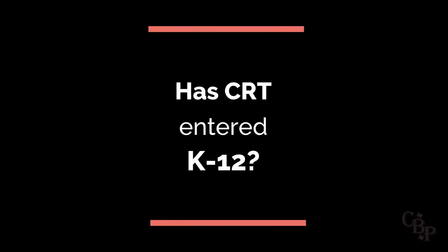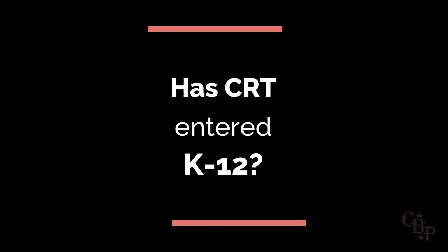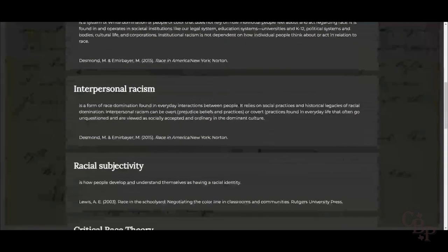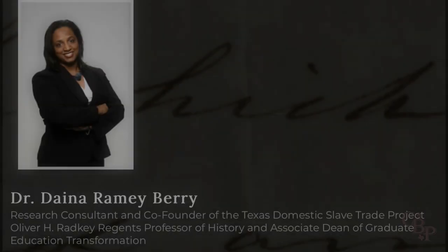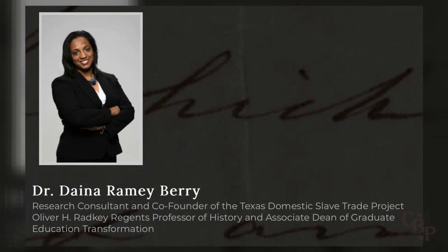In our last installment, we asked the question: has CRT entered K-12 schools in Texas? And then we answered yes, it has. We used the UT-hosted teacher resource called Teaching Texas Slavery to demonstrate. The website for that project offered very little in the way of slavery history and focused instead on race and critical race theory. One of the leads on that project was Dr. Dinah Berry. She's also a co-creator of the site we're reviewing today.